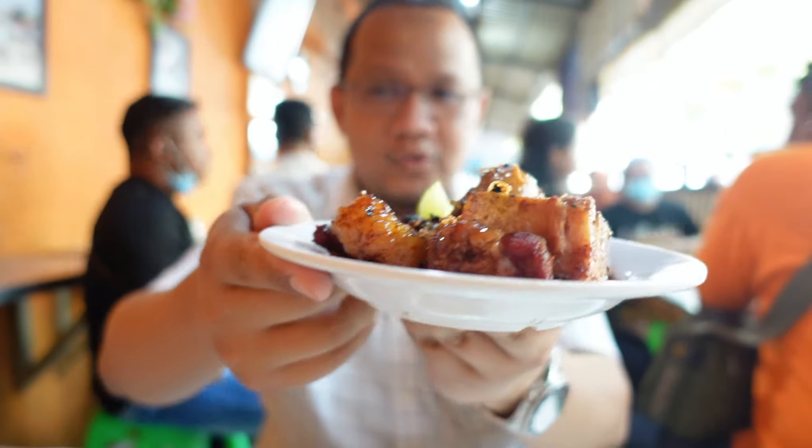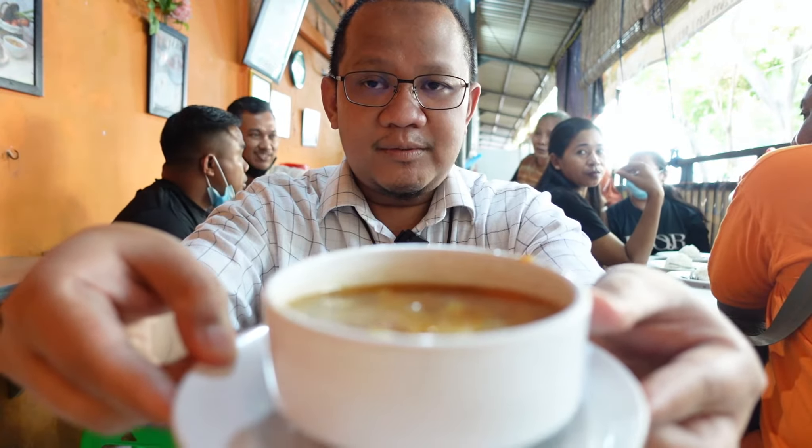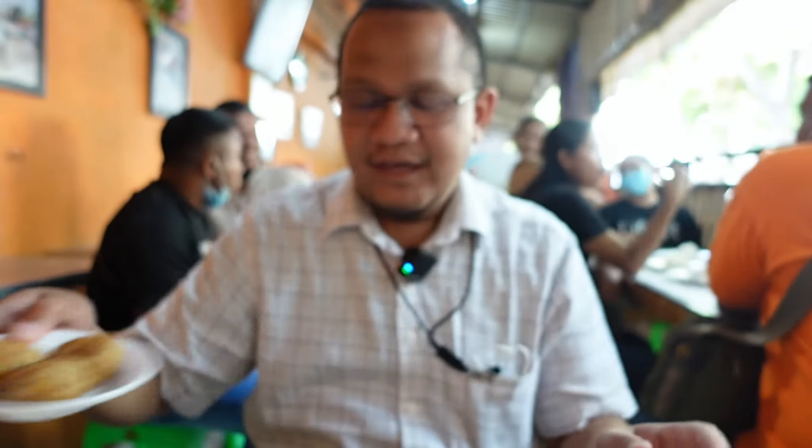Saya pesan dua menu di sini yang legendarisnya yaitu Sop Buntut, dua-duanya. Cuma beda olah aja — yang satu Sop Buntutnya dibakar, dan satu lagi Sop Buntutnya goreng. Selain itu kita akan dapat Sop ya di sini, dan juga kalau mau ada tambahan ada perkedel. Harga satu Sop Buntutnya, baik itu goreng ataupun bakar, sekitar Rp55.000 untuk satu porsinya.